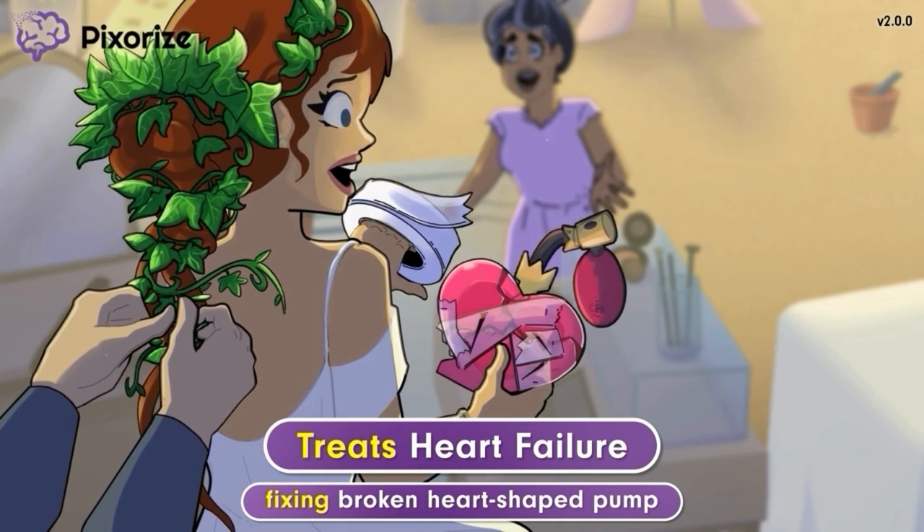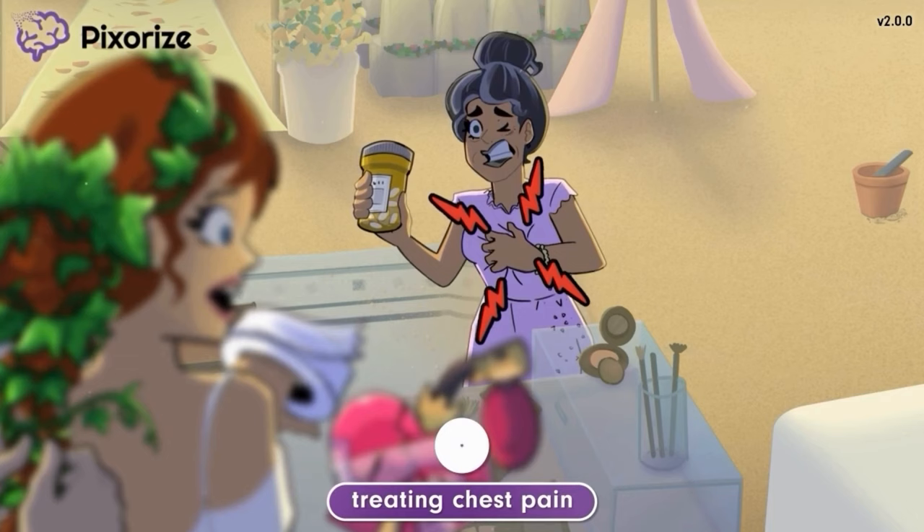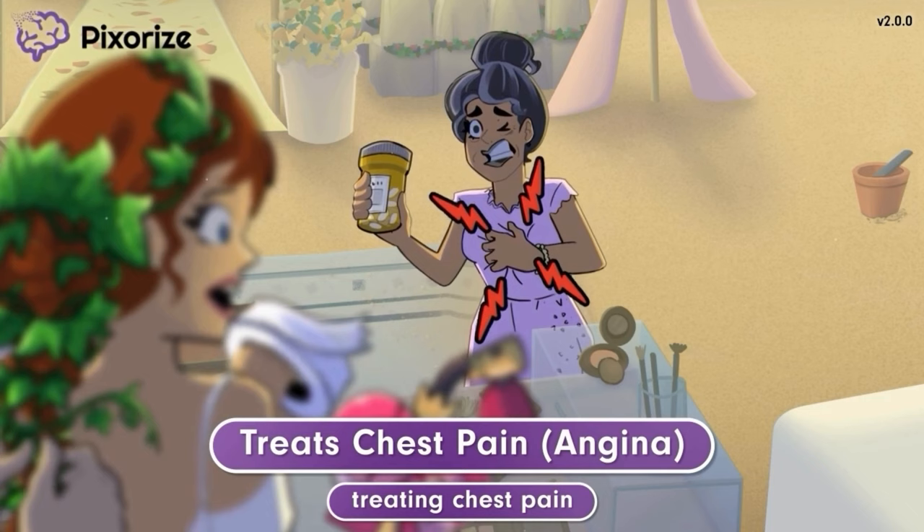Because she was so scared, the mother of the bride developed a sudden episode of chest pain, which she's now treating by taking medications. The mom treating her chest pain can help you remember how Ivabradine can be used to treat chest pain, also known as angina.